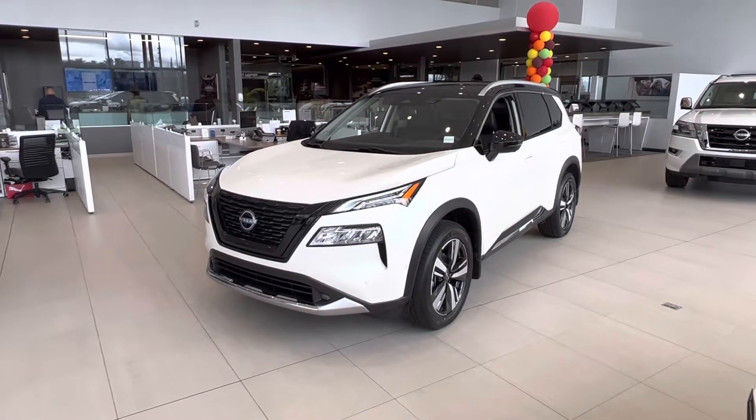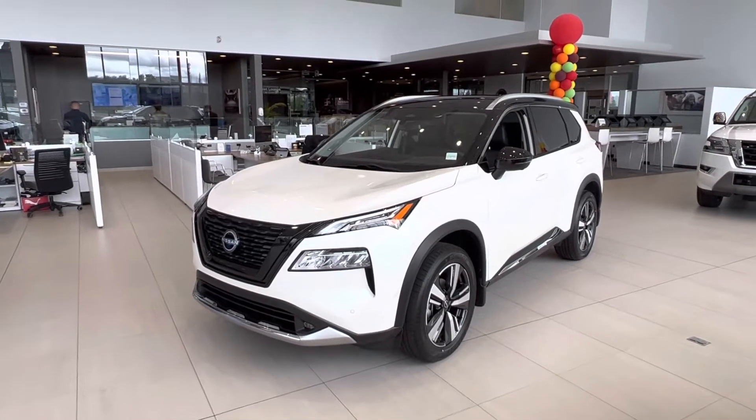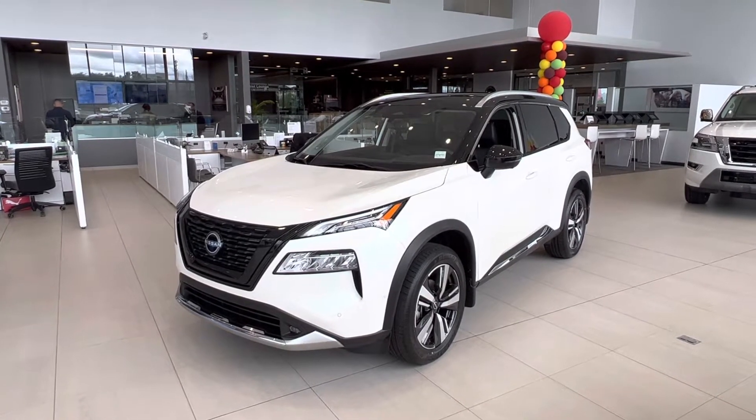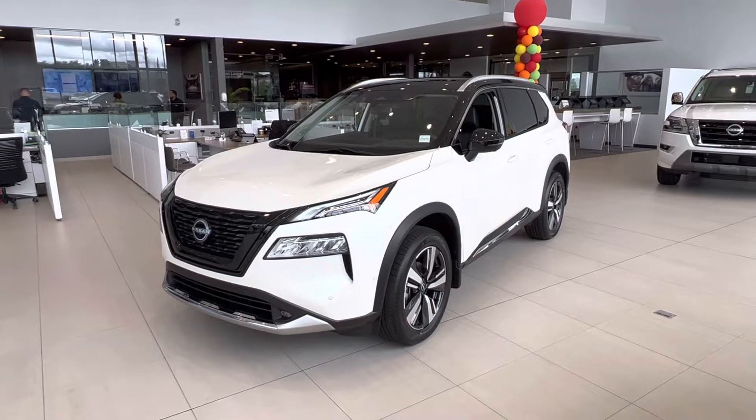Hey, good morning, Chantel. This is Matthew from West End Nissan. Happy Friday to you. Just wanted to bring you a beautiful 2022 Platinum Rogue that I mentioned.